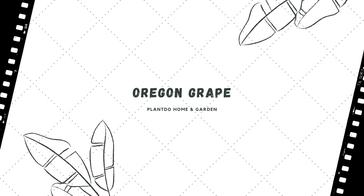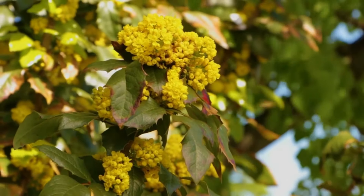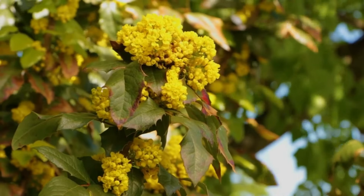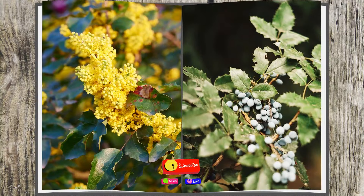Number seven: Oregon Grape. This native of western North America will provide color throughout all four seasons, producing cheery yellow flowers in spring, edible grape-like clusters of dark blue berries in late summer, and shiny green leaves that turn bronze-red in the fall.